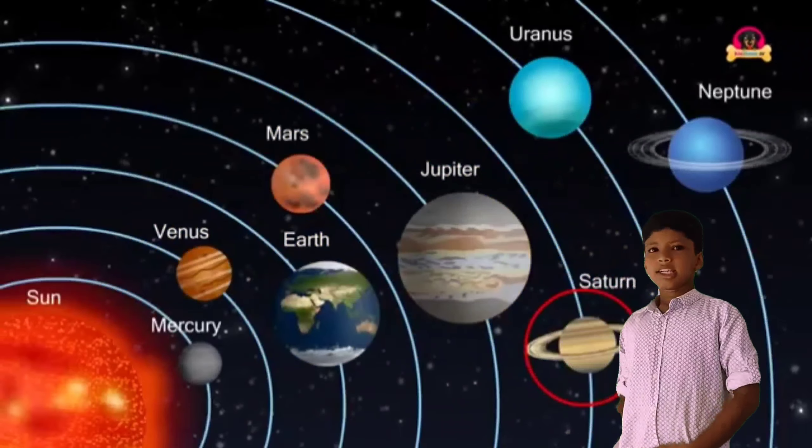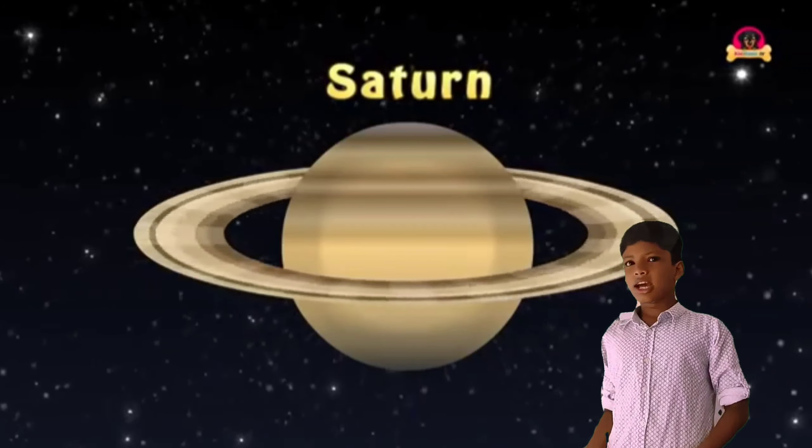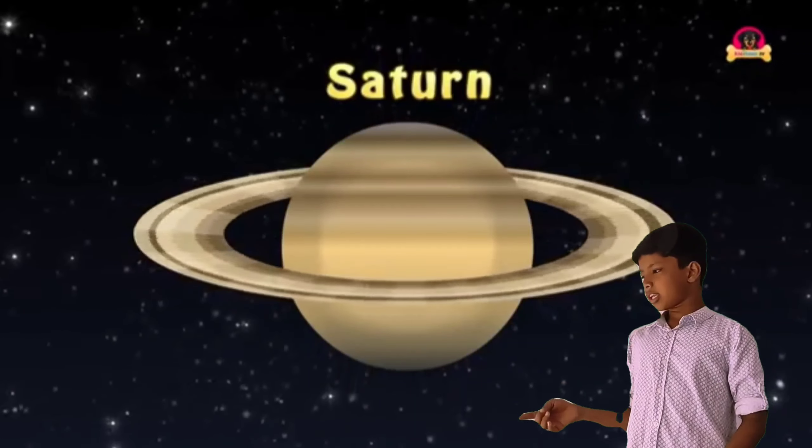This is Saturn. Saturn is the sixth planet in the solar system. You can see the largest ring around Saturn.